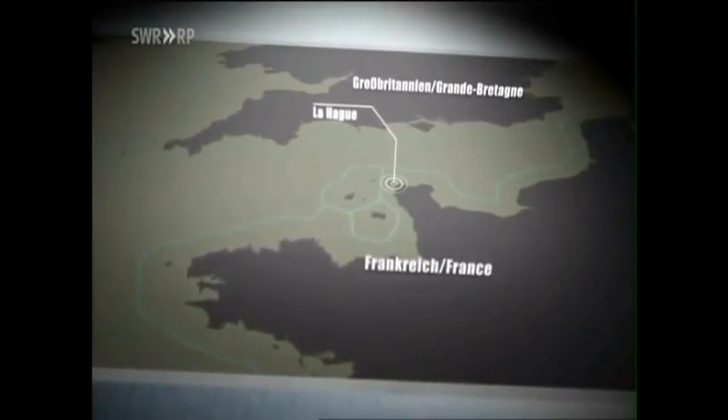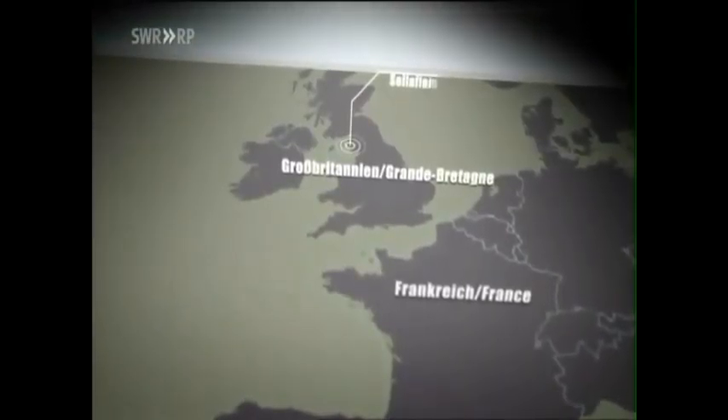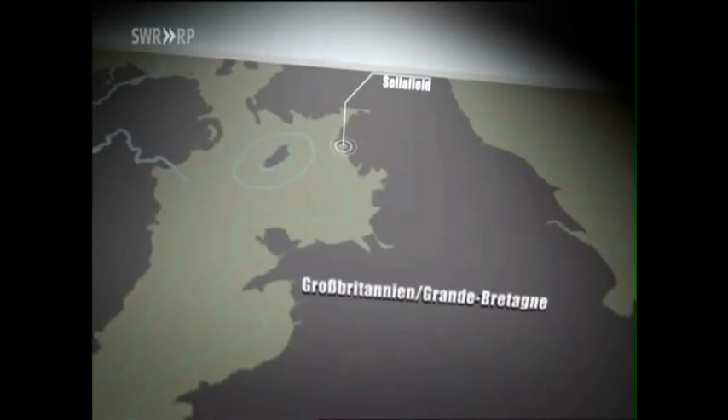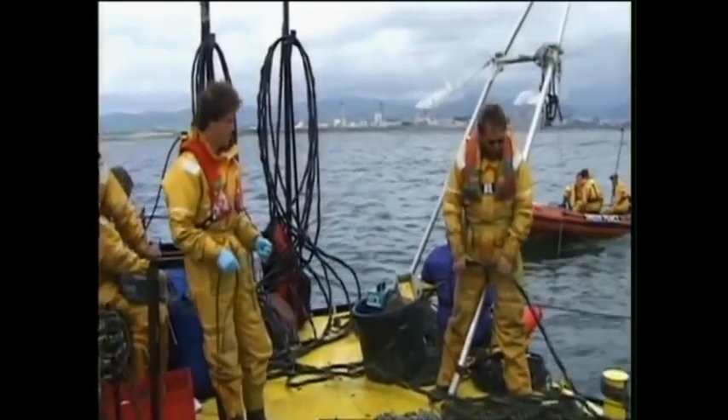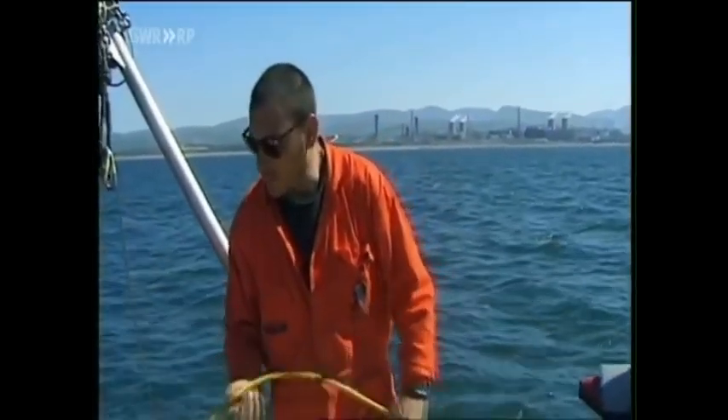But how dangerous is the nuclear waste in the sea for us humans? We look for answers in the UK, in Sellafield — there have been some alarming reports from there. The second disposal type for Europe's nuclear waste is located in the north of England. As in France, it was Greenpeace environmental activists who drew attention to the pipe — that was in 1997.